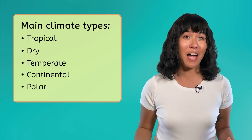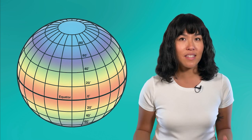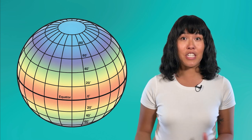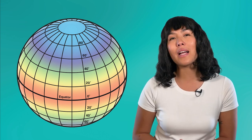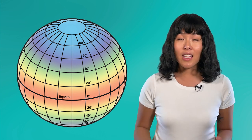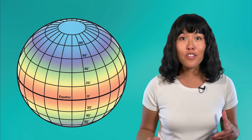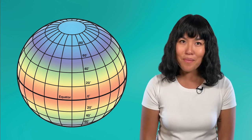Each of these main climate types brings different weather, like the hot and humid weather of a tropical climate, or the cold and dry weather of a polar climate. But why? What makes different regions of the Earth have different climates? As we know, the Earth is a complex and interconnected system, so climate isn't just caused by one thing. The unique mix of different factors present at any given location are why there are so many different climates.